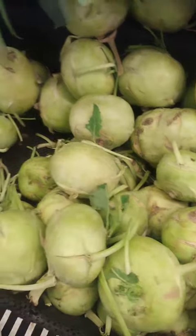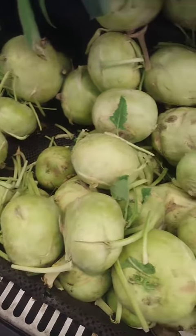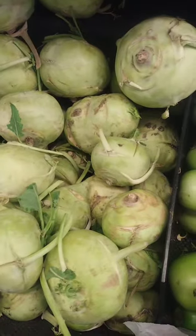Western dishes include grilled kohlrabi with herbs and lemon, kohlrabi and potato soup, kohlrabi and apple slaw, and kohlrabi fritters.